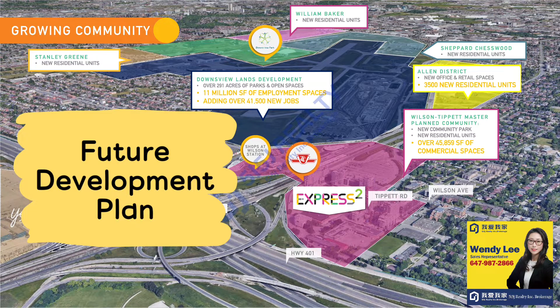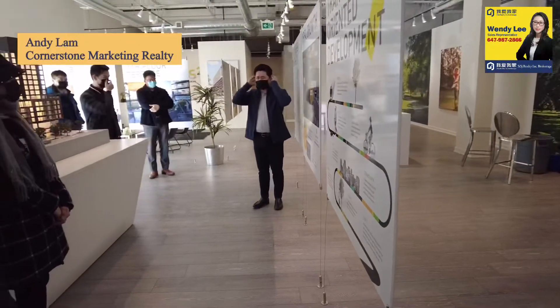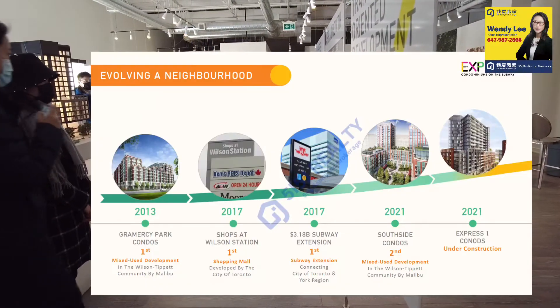Hello, this is Wendy Lee and today we're going to talk about the future development plan of Express 2 condos. Let's start! A lot of times when cities develop, they look for certain ingredients.